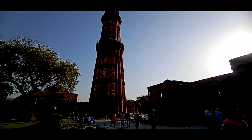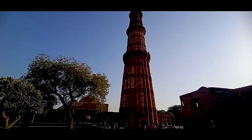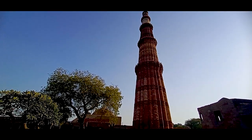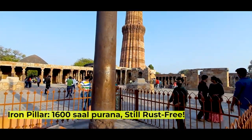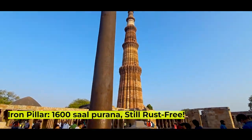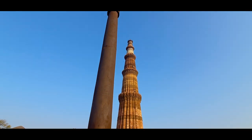Here you can also see the famous Iron Pillar of Delhi. It is said to be about 1600 years old. It stands about 7.2 meters — approximately 23 feet — and its weight is about 6000 kg.